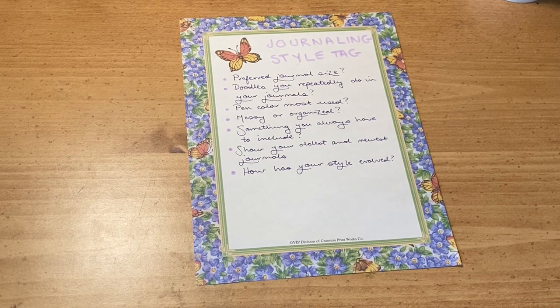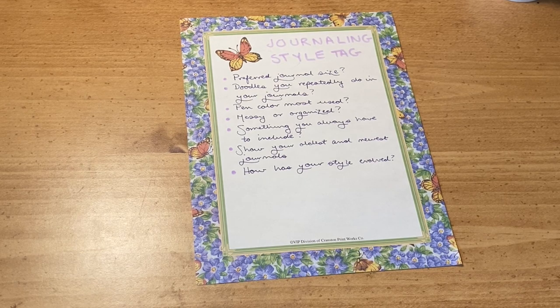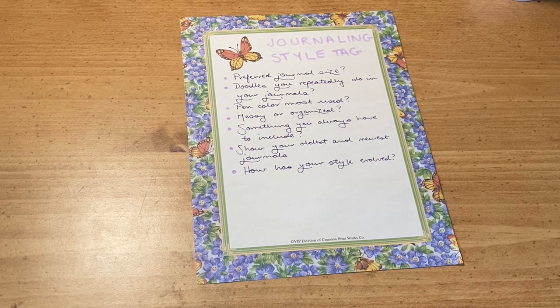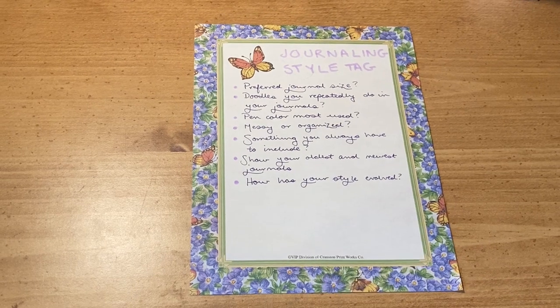Hello everybody! Welcome back to a new episode of I Talk to Notebooks. My name is Sarah and today I want to do the journaling style tag, which was initially started by Mellie Rose and then Paperworm's cat — or Paperworm, since her tags are different on different platforms — and she said that anybody who watched the video was invited to do it. So I watched her video and now I'm doing it. I'll link their videos below, but I think we should just get into it — I thought it was a fun prompt and why not?